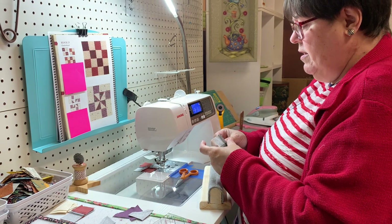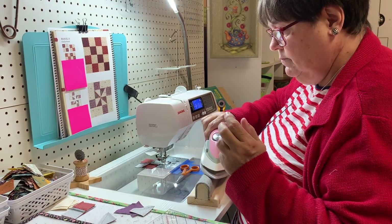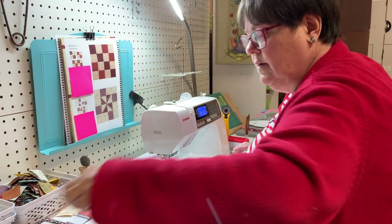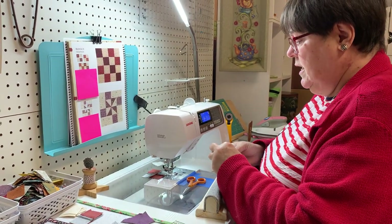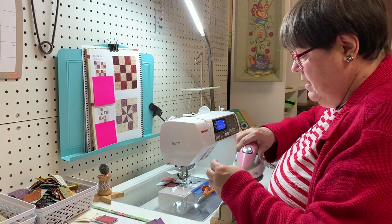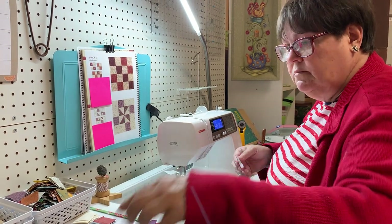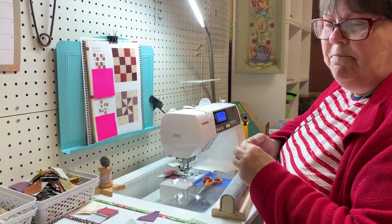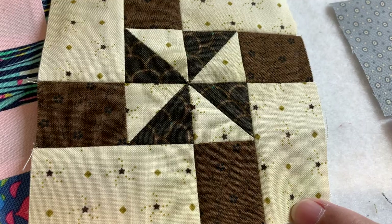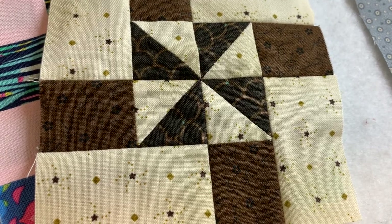I'm going to go back and press open my four-patch that I need to finish up my checkerboard block. I'm going to press these, and you can see how my pinwheel is going to come together. When I was at home, I was going to make this block — and I did make it. See, it's right here. I love my color choices on that. Look at that background — it's got the little brown stars and the little gold diamonds. I don't have very many brown blocks in my collection.